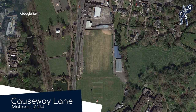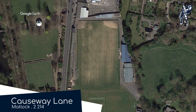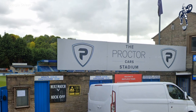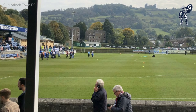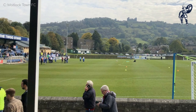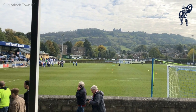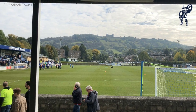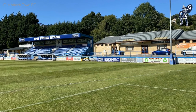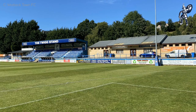Causeway Lane, Matlock Town. The ground is quite literally attached to a cricket ground, proving that the two sports can get along. It is a beautiful little ground with some nice stonework about the place. But the best aspect could be Riber Castle up there on the hill, that spectators get a great view of. Since this is the Northern Premier League, I should be saying Riber Castle — it's actually not that old as far as castles are concerned; it was built by some rich guy in the mid-1800s as his private home.